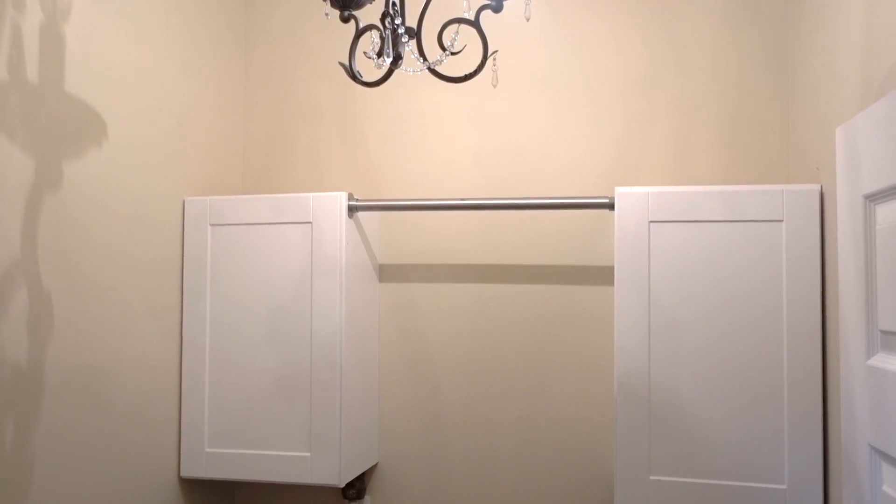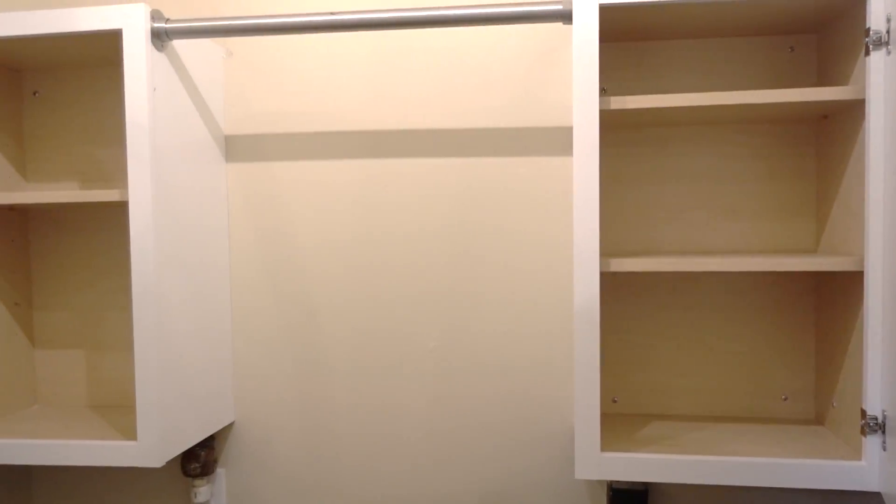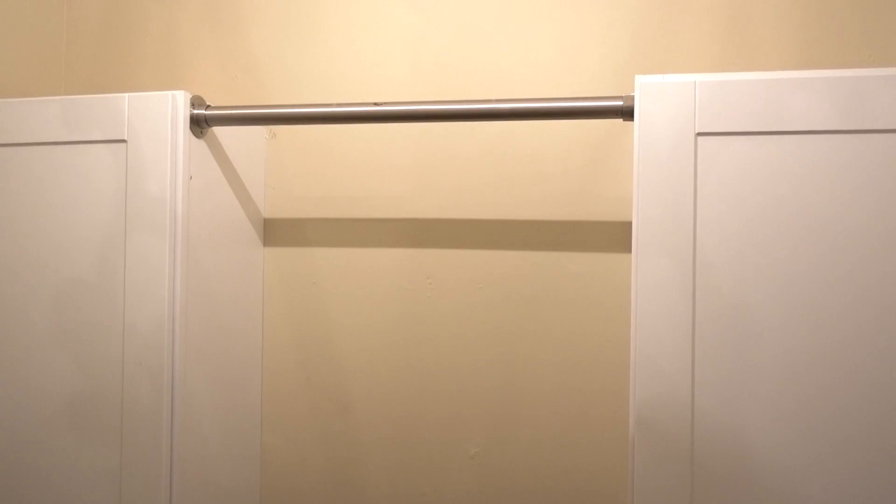After getting rid of some unnecessary items, the homeowner's husband removed their wire shelving that most of us have, and he added cabinetry and a hanging rod so she can hang her clothing that she doesn't want to go into the dryer.